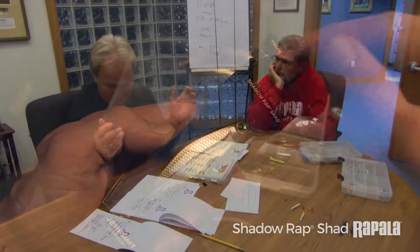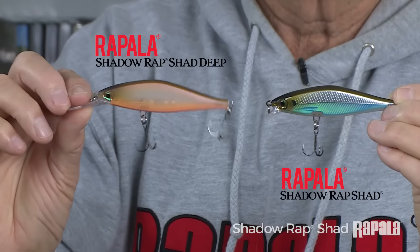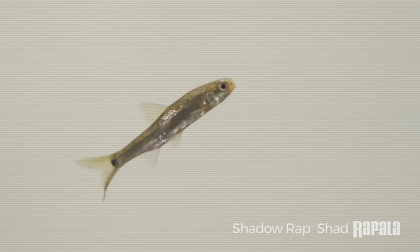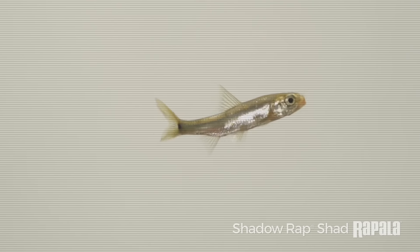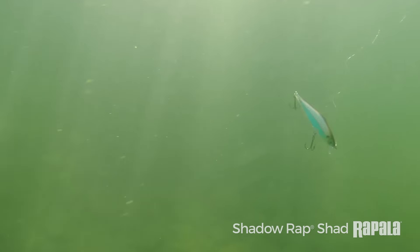I've been fortunate enough to be involved in the development of this bait, and the end result is nothing short of fantastic. It mimics a dying minnow — that's the idea behind the whole Shadow Rap concept, from the first generation to the second generation to the Shad.